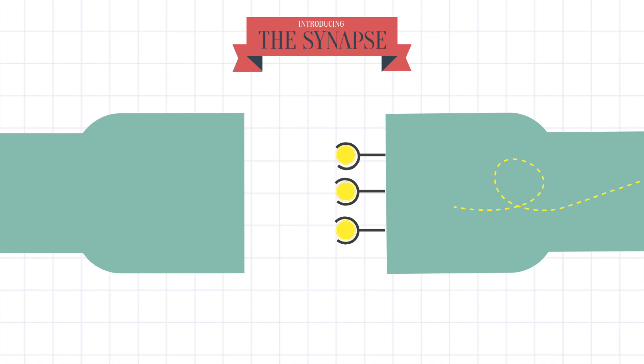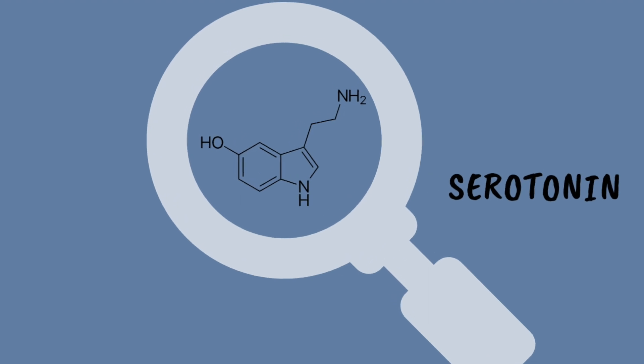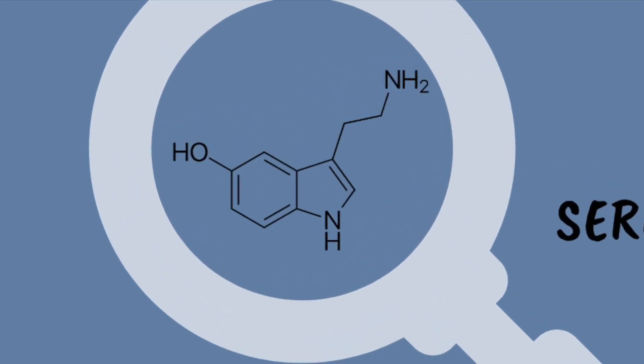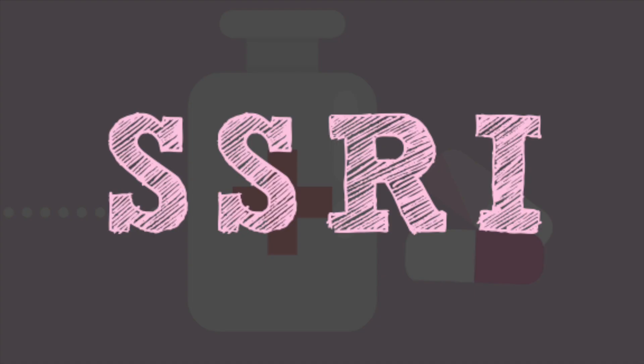Since serotonin is a neurotransmitter that contributes to feelings of well-being, this resulting impulse promotes a generally good mood. However, serotonin tends to lack in those with depression, which means it's harder for them to generate these impulses. So that's where SSRIs fit in and work to compensate for this.